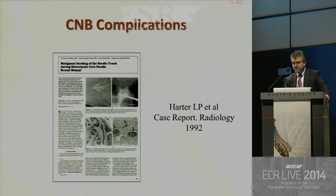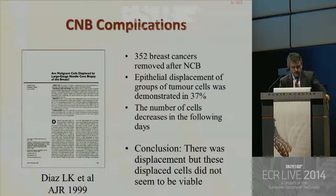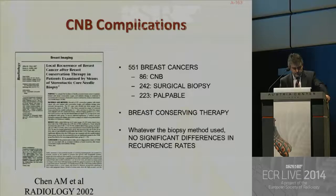Regarding epithelial displacement, there are several articles — most from the early 1990s — and it does really occur: cells are moved from the epithelium to other parts. But the conclusion of most articles is that these displaced cells do not seem to be viable, and there are no significant differences in recurrence rates between core needle biopsy, surgical biopsy, or biopsy by palpation. So it is a safe technique.